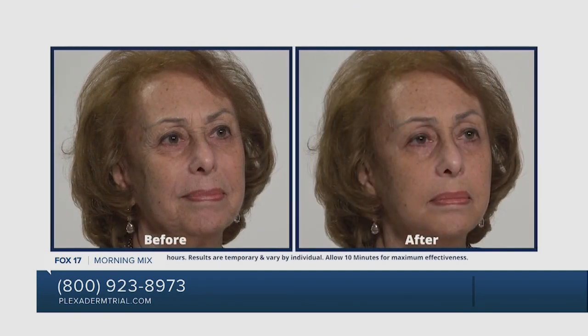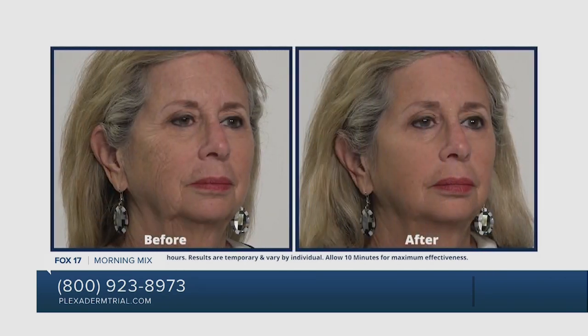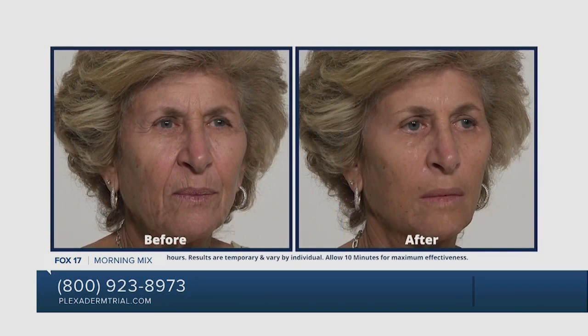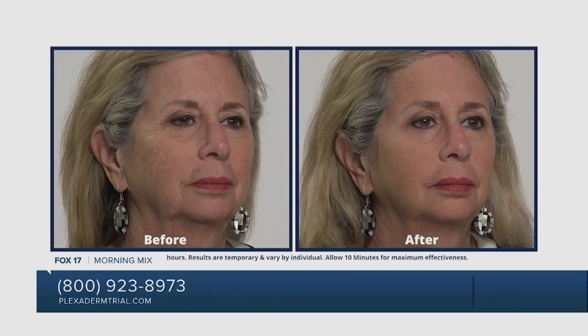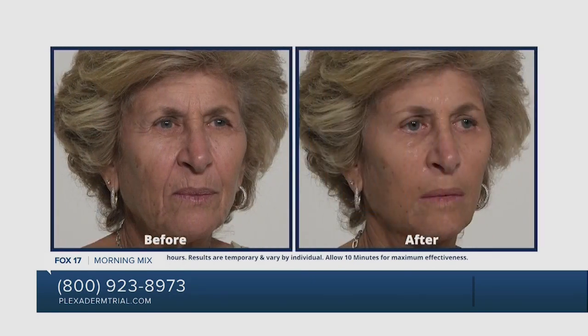These before and afters are some of my favorites — they literally look like younger sisters. People call all the time asking if they're for real. Trust me, they're for real. I was skeptical, but now I don't go a day without my Plexaderm. I have deep-set forehead lines and I've started getting dark circles and bags. Finally a product that works as advertised.